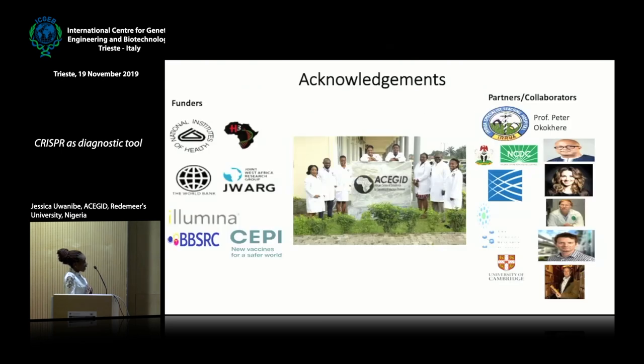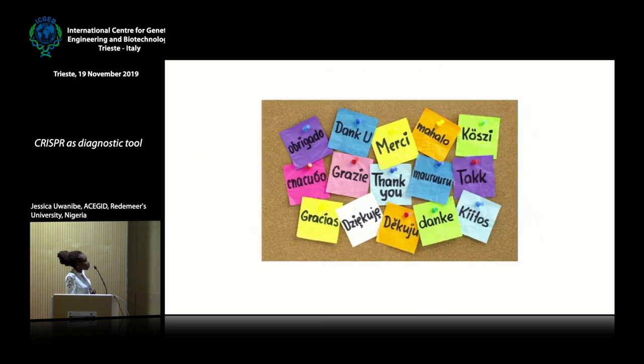I want to acknowledge my team at the ACEGID Lab for their support, and our partners: the NCDC, the Broad Institute, Tulane University, University of Cambridge, and our funders — H3Africa, NIH, World Bank, which are the major sponsors of the ACEGID Lab — as well as CEPI Grant and BBSRC. Thank you very much.